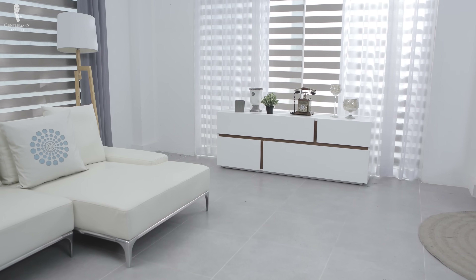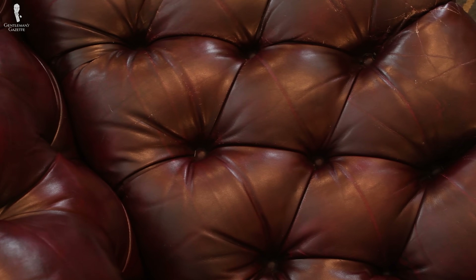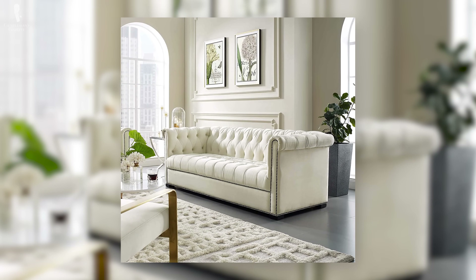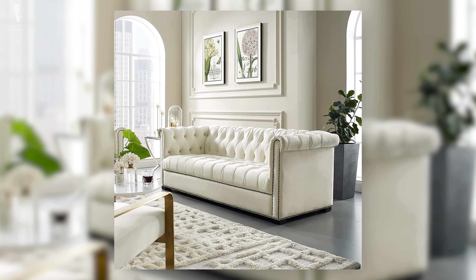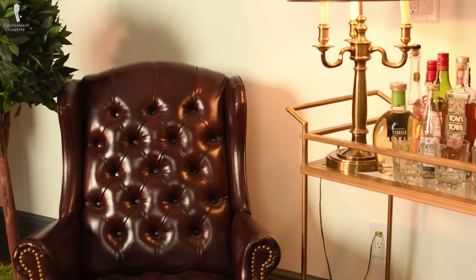While some furniture can be more flat, a Chesterfield will definitely help to add more dimension to a room. This piece is especially versatile because you can use colors like black or go with a distressed leather for a man cave or library, and go with something like white or gray linen for a more formal living room. And if a Chesterfield sofa is too big for your space, you could consider a chair in the same style.